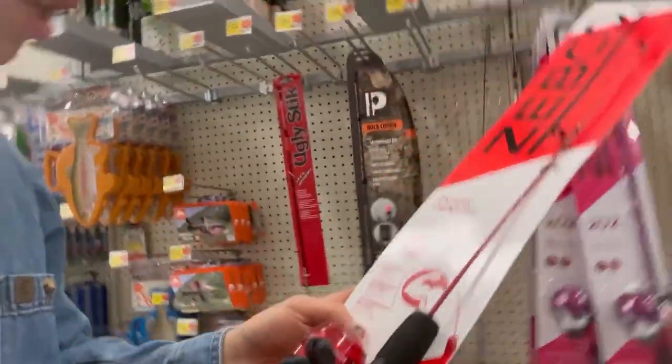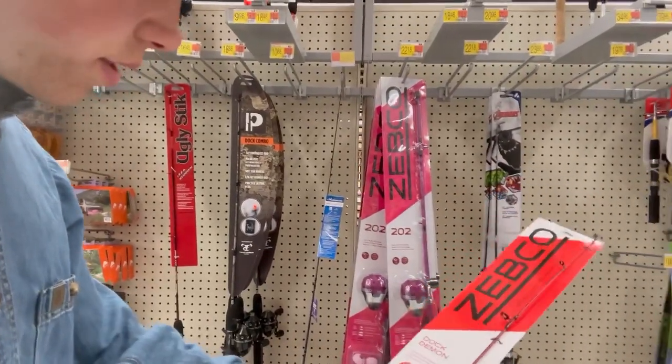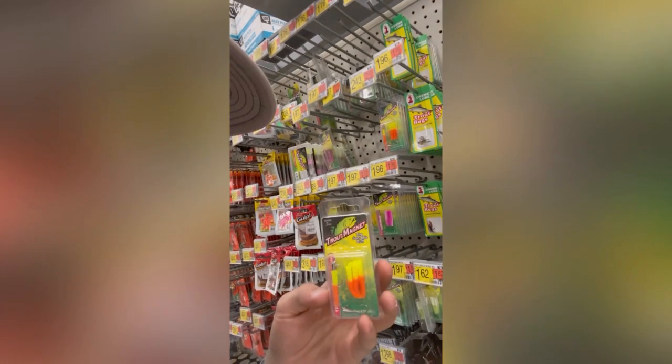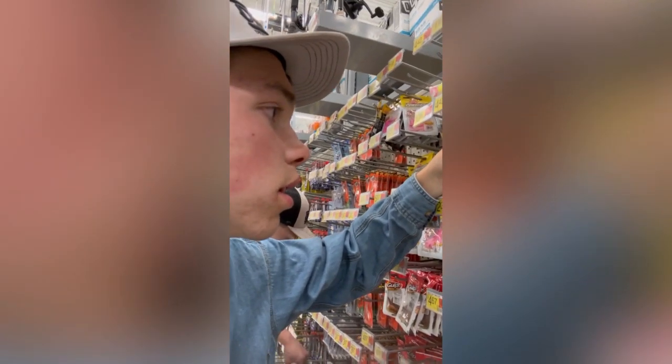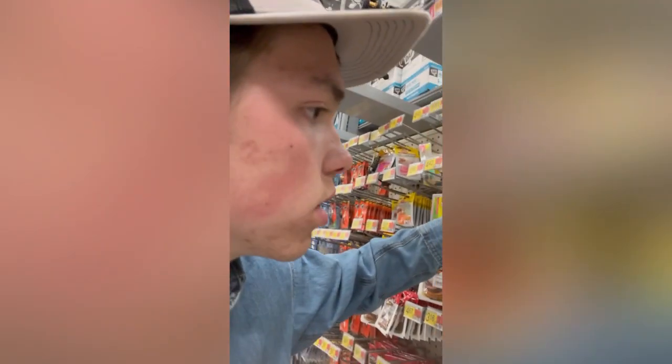They've got a nine dollar rod right here! And there's line already on this thing — look at that! The Zebco. It looks pretty nice, that's a nice fishing pole for keeping in the jeep. We've finally figured out what we're getting. That's exactly what we're looking for — about $2.43 right there for that.